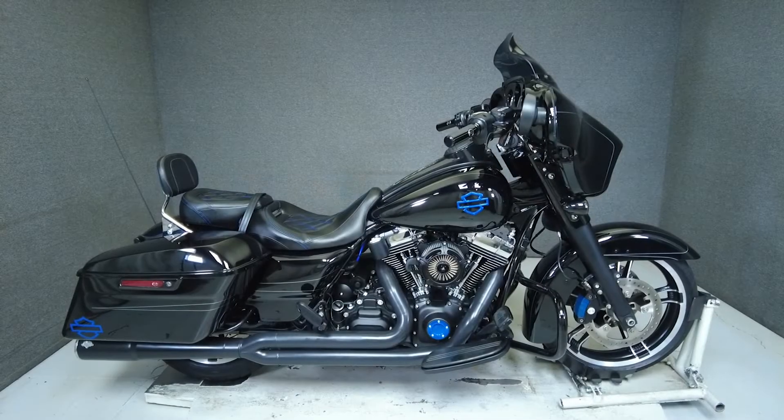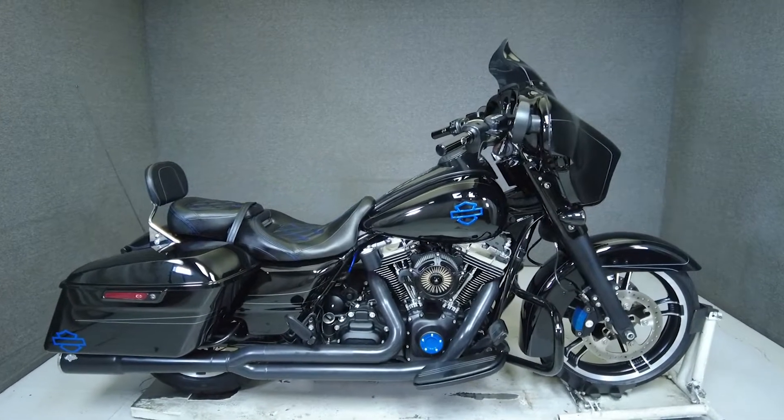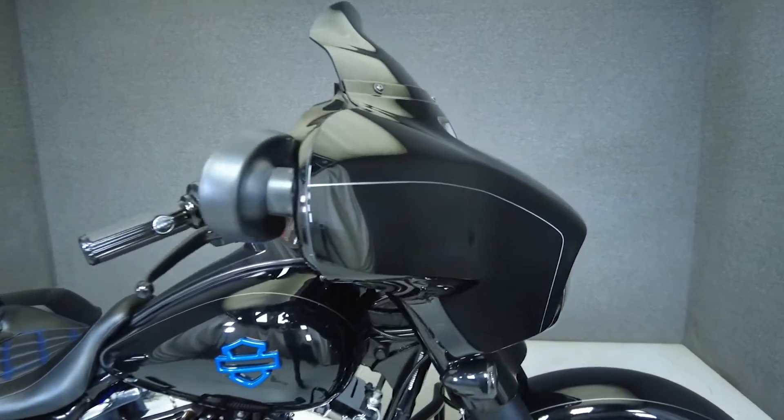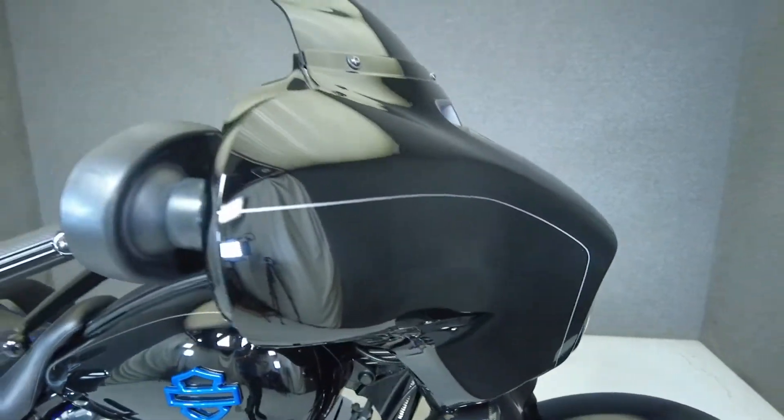Hey everyone, this is Keegan from National Power Sports. This 2014 Harley-Davidson Street Glide Special with 37,698 miles passes New Hampshire State inspection and runs well.